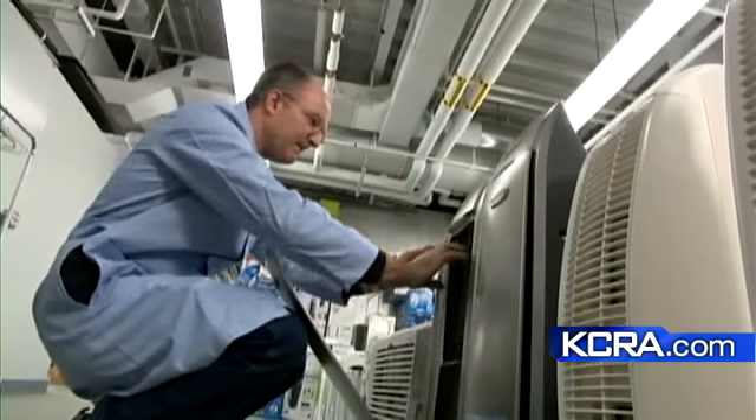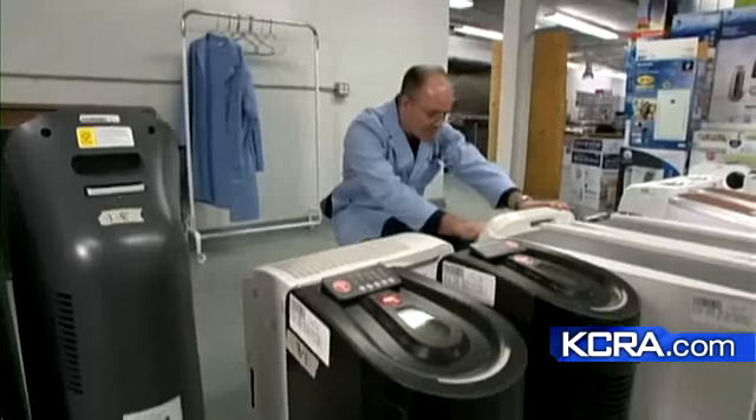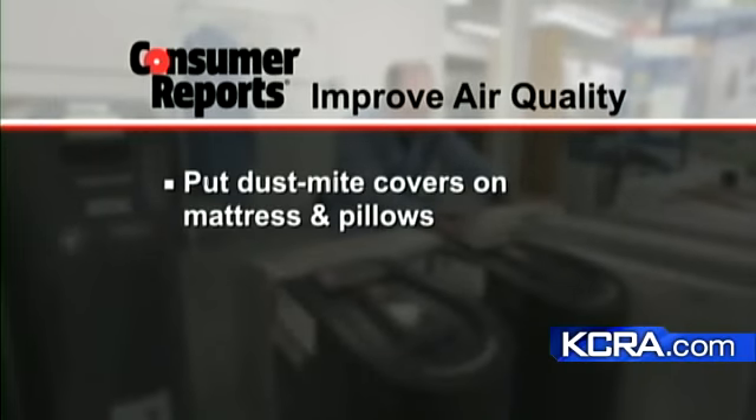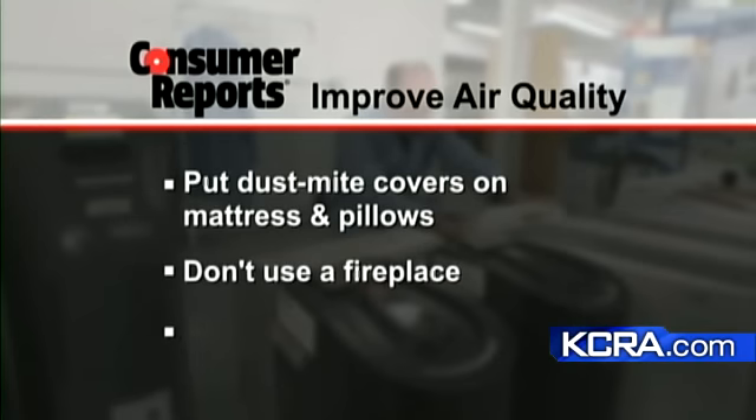In fact, Consumer Reports says even if you do have asthma or allergies, you probably don't need an air cleaner. To improve air quality, put dust mite covers on your mattress and pillows, don't use a fireplace, and don't let pets in your bedroom.